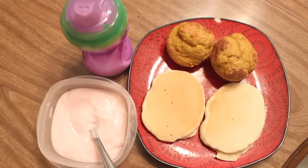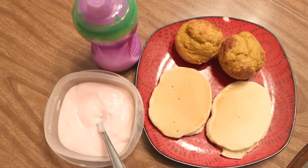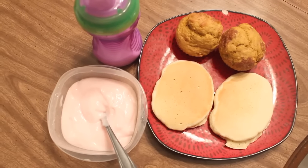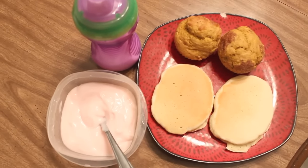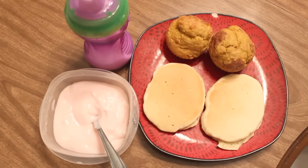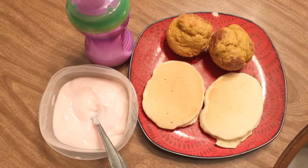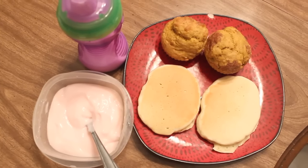For breakfast today we are having some muffins and pancakes. The muffins are for me — they are pumpkin with a little bit of cinnamon sugar sprinkled on top before they baked. I like to make these and keep them in the freezer so they're easy whenever I need a snack or a quick breakfast. Peyton is having my freezer pancakes, cut into bite-sized pieces, and we have some yogurt to dip the pancakes in because it's a lot less sticky than syrup. And of course Peyton's milk.